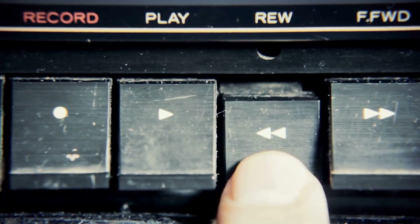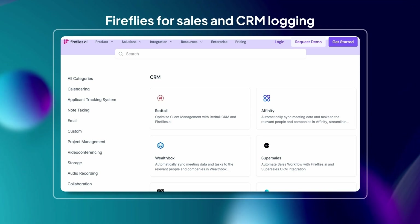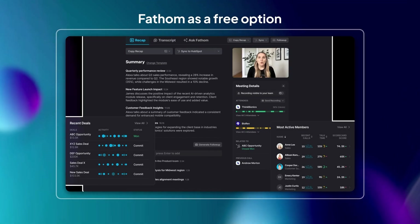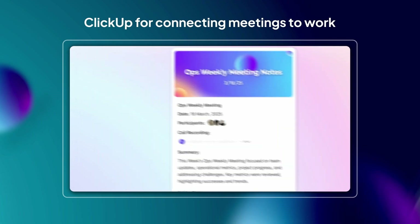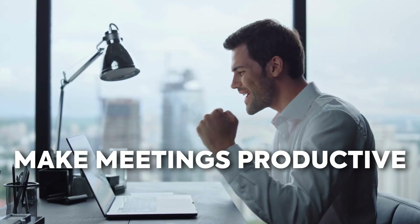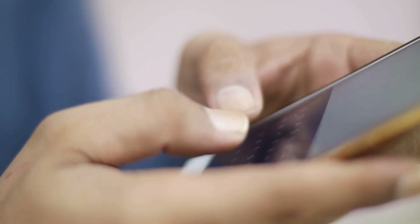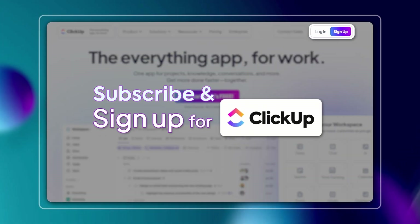We've made it to the end, so let's do a quick speed round recap. Otter is good for live transcription. Fireflies works great for sales and CRM logging. Sembly shines for team recaps. Fathom is the free, easy option to start with. And ClickUp stands out as the all-in-one solution, connecting meeting notes directly to tasks, docs, and projects. AI note-takers are no longer nice-to-haves — they're the new normal. They save time, keep everyone aligned, and make sure your meetings actually lead to something. So which one would you actually use? Drop your pick in the comments, and if this helped, hit that like button and subscribe for more no-fluff productivity tips.